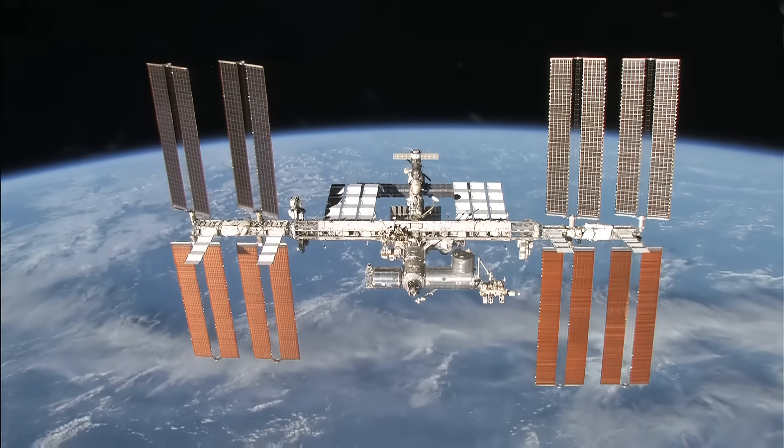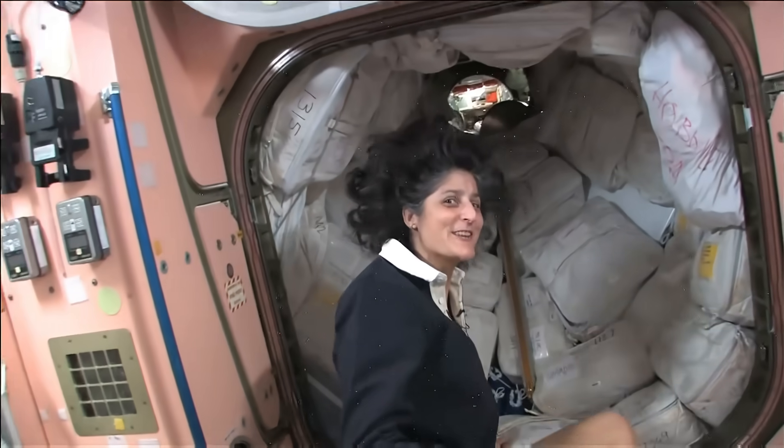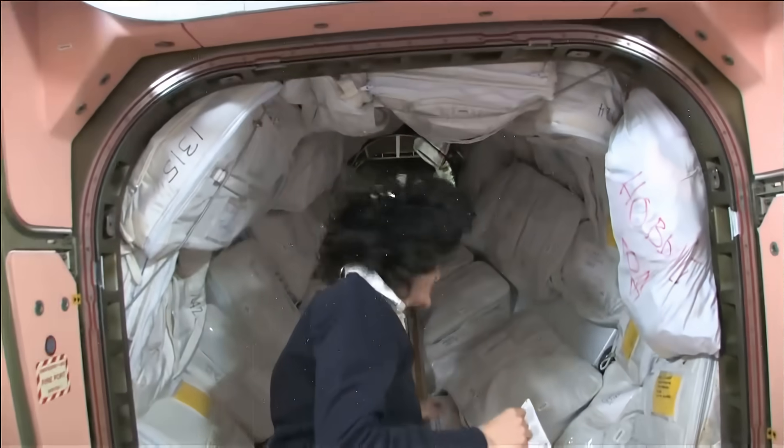Hello, I'm Sunita Williams. I'm up here on the International Space Station. We're going into the Russian segment. Be ready — you don't need a passport either.